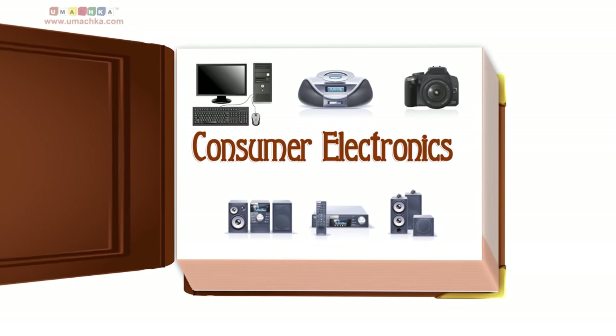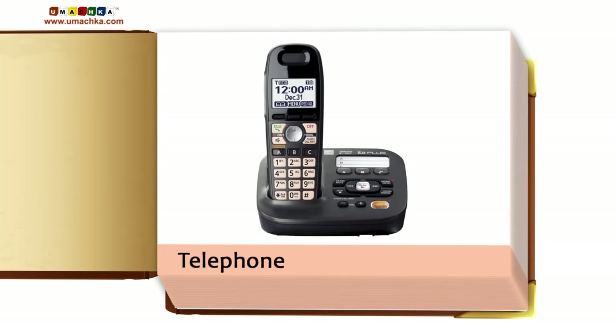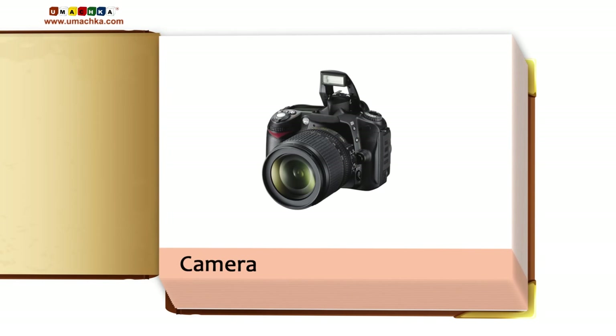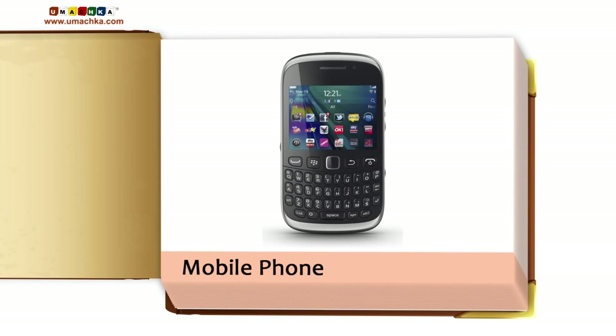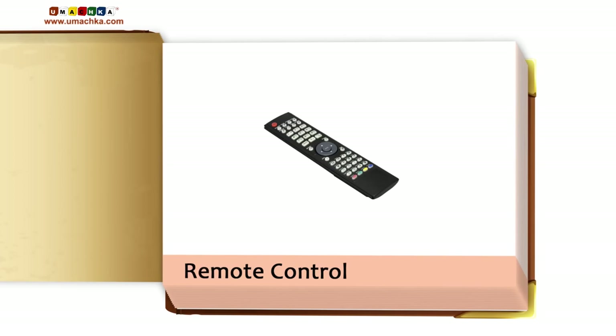Consumer Electronics: Telephone, Computer, Camera, Laptop, Mobile phone, TV set, Remote control.